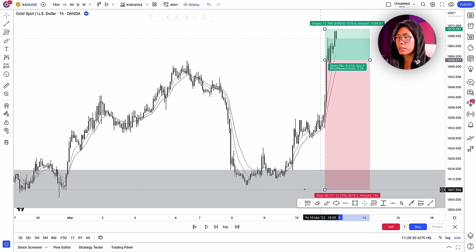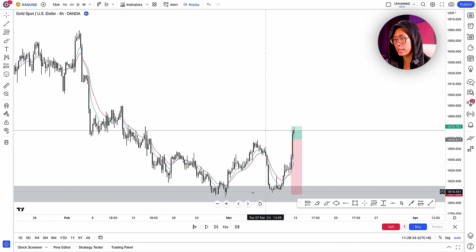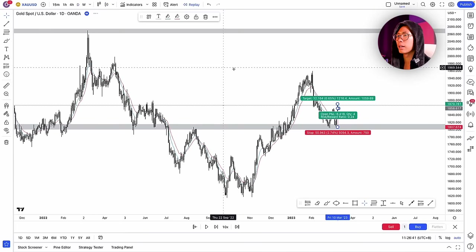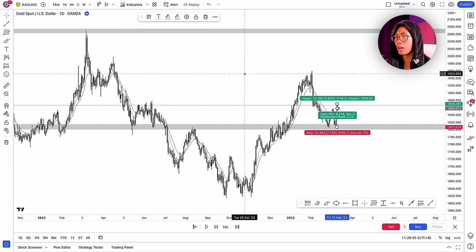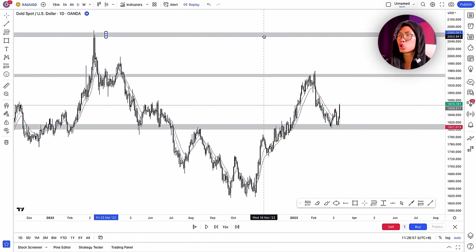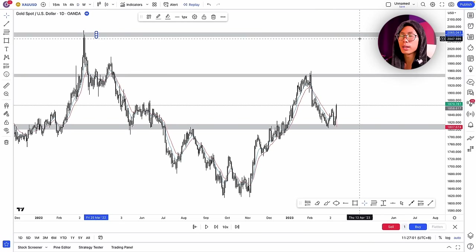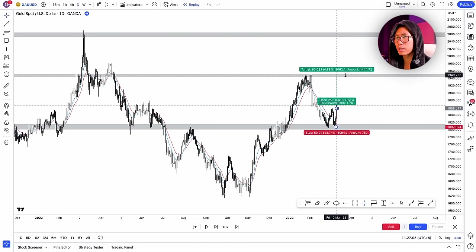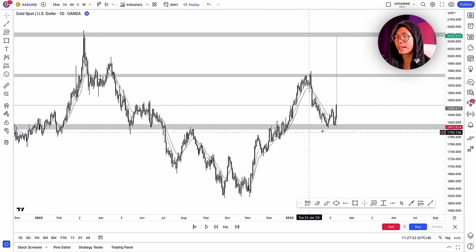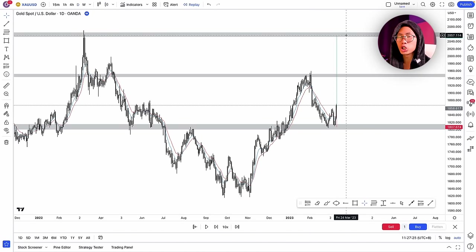I place my stop loss below the last higher low on the 4-hour timeframe. For take profit, I want to exit at the next key level. On the daily timeframe, the next key level is right here, and the next key level after that is around 2060 — an ultimately strong key level. Price has been making a steady uptrend with higher highs and higher lows, so most likely it will push up to that major key level.